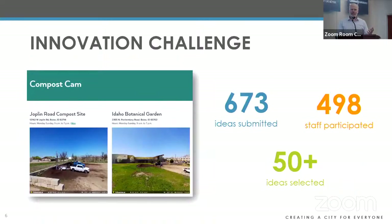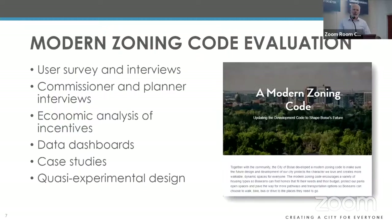Another project was a staff innovation challenge where we invited staff to submit ideas to advance city goals. We got almost 700 ideas — nearly a quarter of city staff participated — and we selected almost 60 ideas to be implemented. One example is the compost cam: instead of going out to a city site hoping there was compost or calling staff, someone had the idea of putting a webcam on the website so residents can check before making the trip. A simple, low-cost solution that also reduced staff calls and emails.